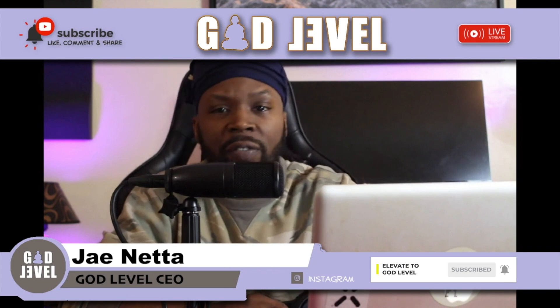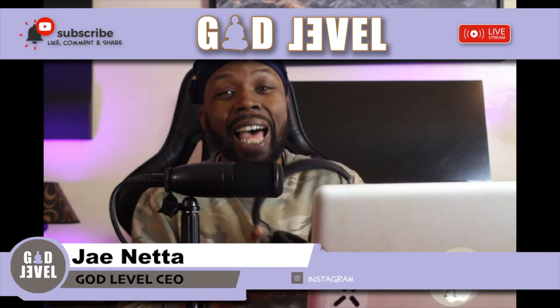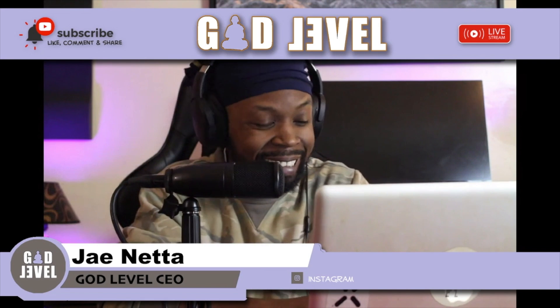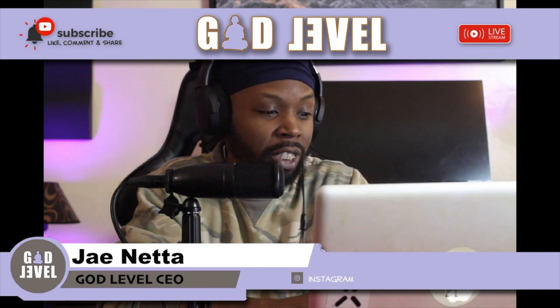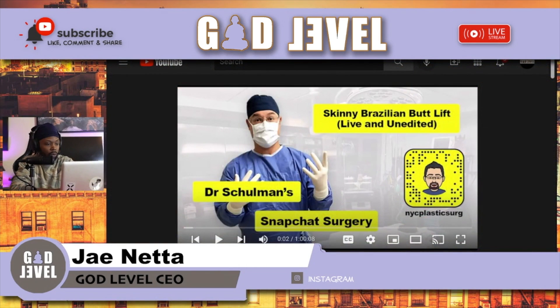Yo, what's good? It's your man Jay Netter, hell of an editor Ron Predator, back at you with a good one — another god-level reaction video. This is a live BBL that we're about to watch. I don't know why people go through these things, but let's get right to it. Shout out to Dr. Showman.